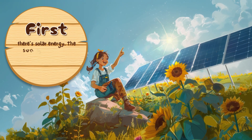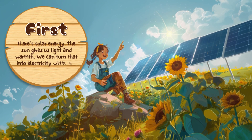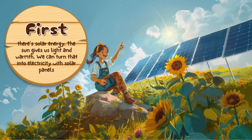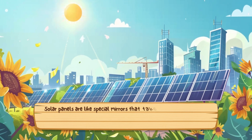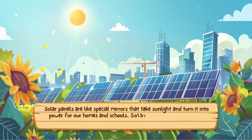First, there's solar energy. The sun gives us light and warmth, and we can turn that into electricity with solar panels. Solar panels are like special mirrors that take sunlight and turn it into power for our homes and schools. Solar energy is great because it doesn't make our air dirty.